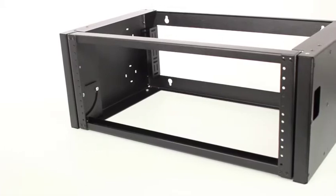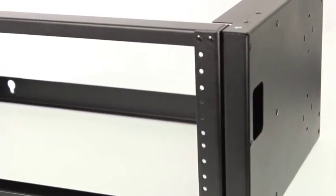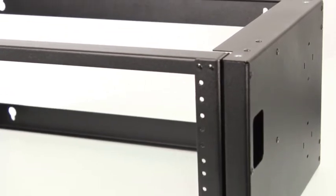Need more than 4U or 8U of space? Its modular design lets you mount multiple racks together, creating a large-scale pivot rack solution.